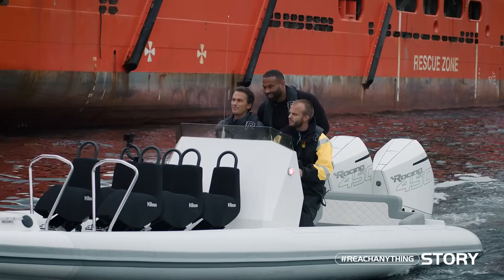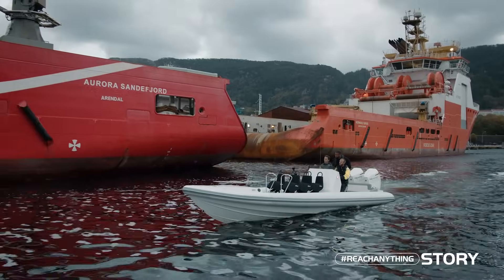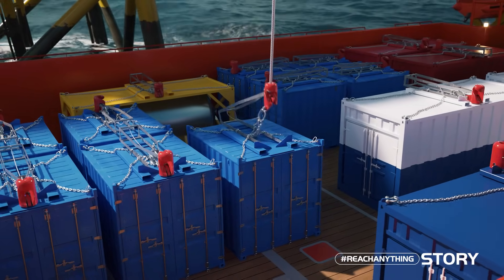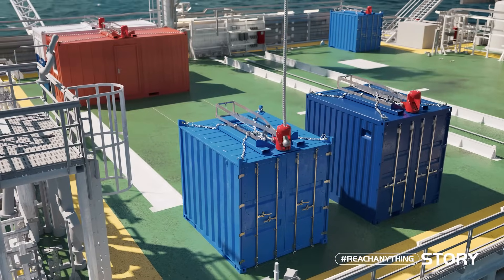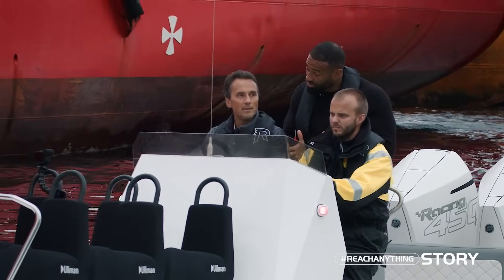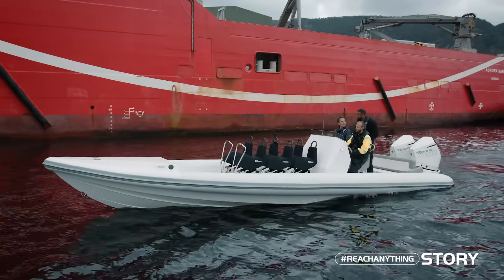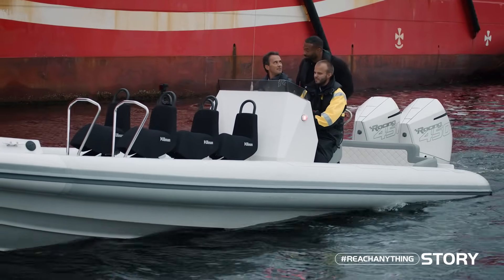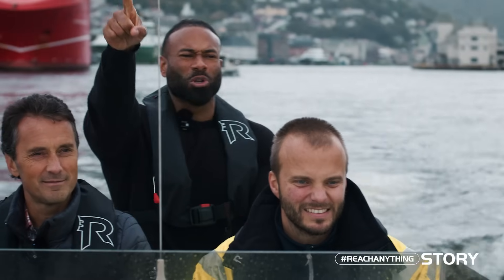Daniel asks how the system accounts for the movement at sea. Jan explains that the vessel and crane movements are one of the things that makes it dangerous for people on the deck — containers, vessel movement, and the crane all interact. One of the key goals of this project is to remove people from the deck entirely, so containers are picked on and off without anyone present. The main reason is safety.